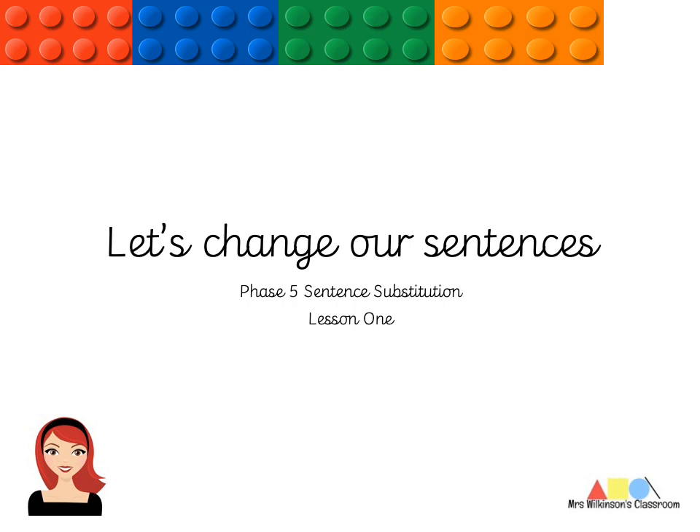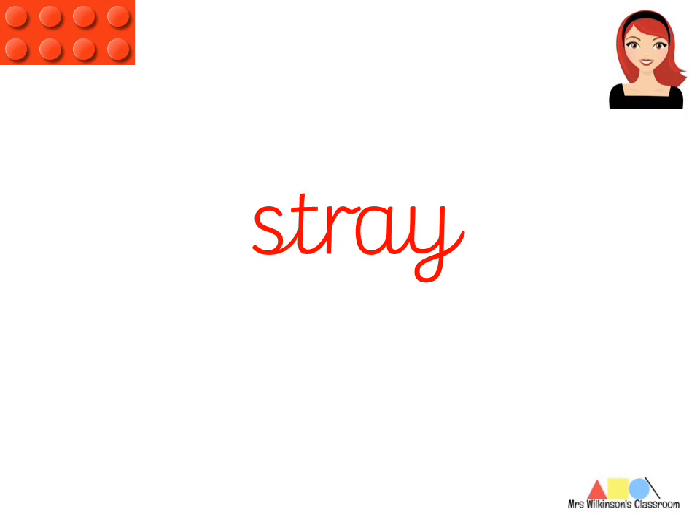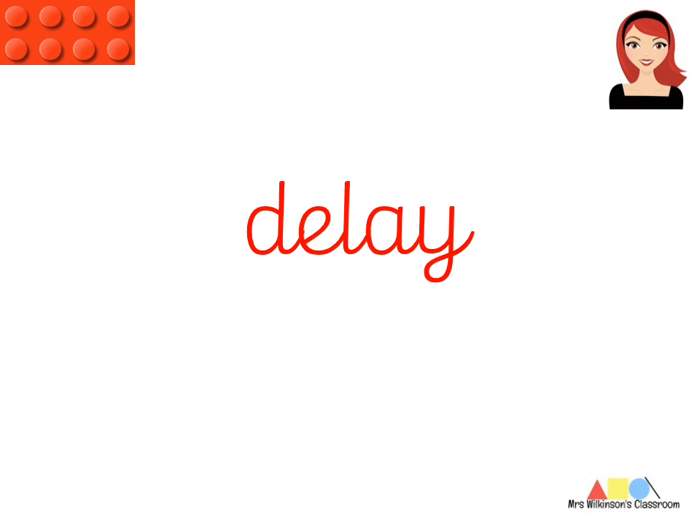The first thing you're going to do is you are going to be practising your A alternative spellings. Try and do these as quick as possible. I'll show you the example, then you do it on your own in the PowerPoint rather than the video. So, let's go: day, play, may, say, stray, clay, spray, tray, crayon, delay.